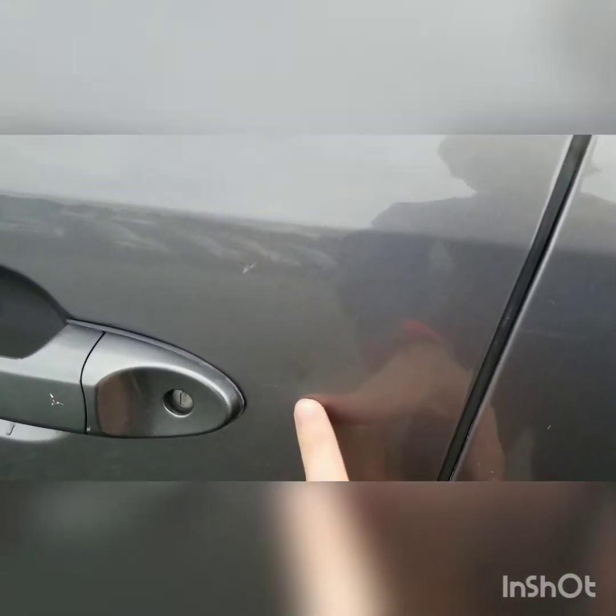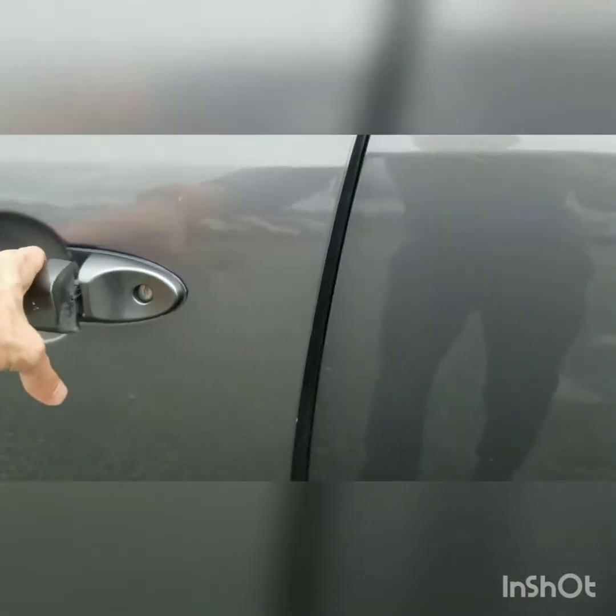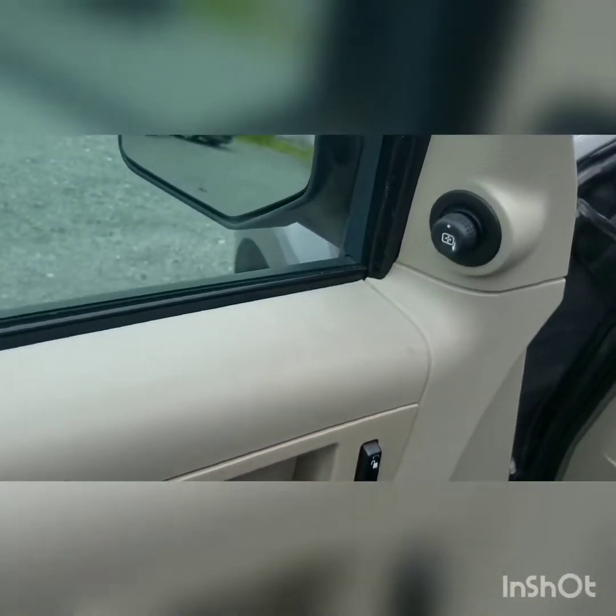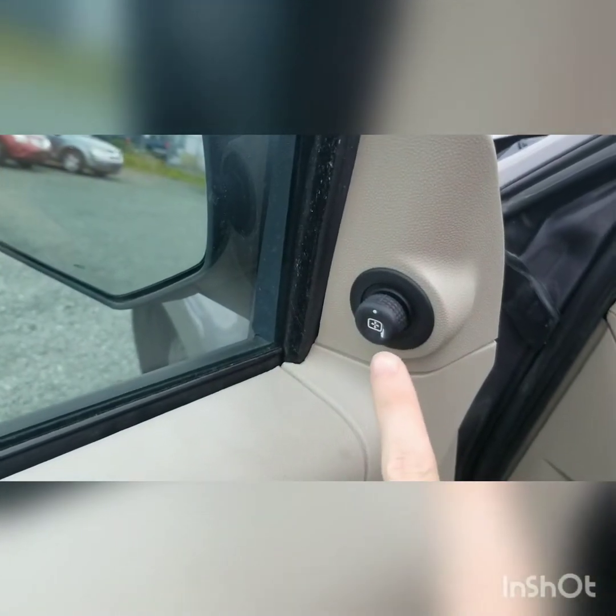There is a small dent beside the driver handle right there — you may or may not be able to see that on the video. Going into the interior, we have power locks, windows, and the mirror controls are just up to the right of the inside mirror there.